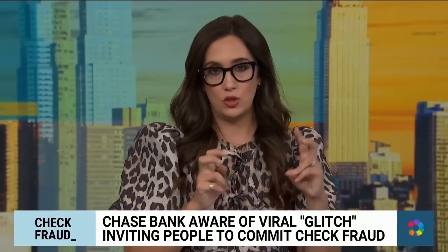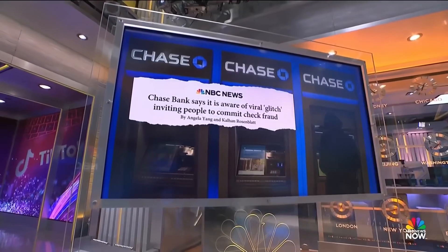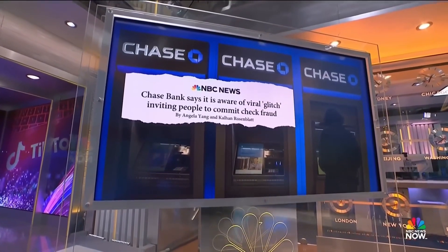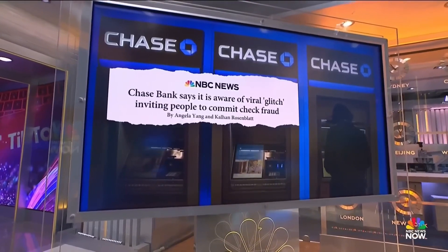The new viral TikTok trend that some users are calling a money glitch or free money hack is actually having some serious consequences. It involves people depositing fraudulent checks into their Chase Bank accounts and withdrawing the money before it's flagged. Well, that's actually fraud.